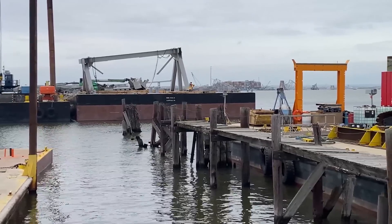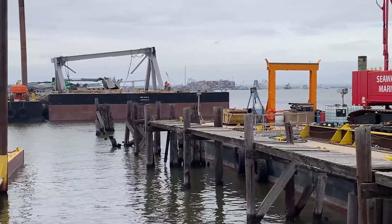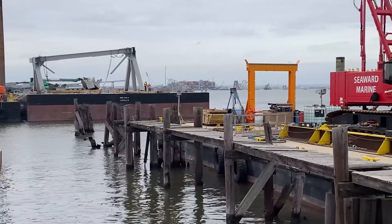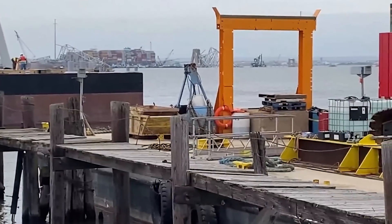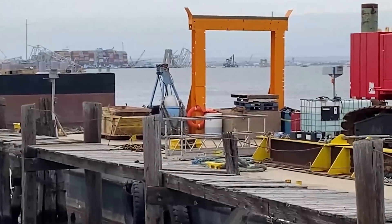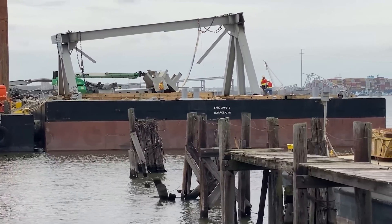When they remove the debris — the bridge pieces and trusses — they bring them on barges over here to Sparrows Point, about two miles away. You can see the dolly way in the background in this part of the video, and you can see the remnants of the bridge still sticking out of the water too.